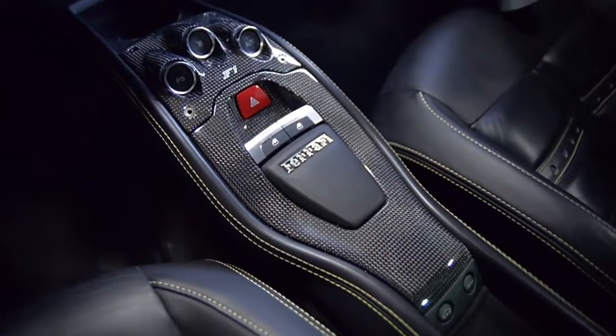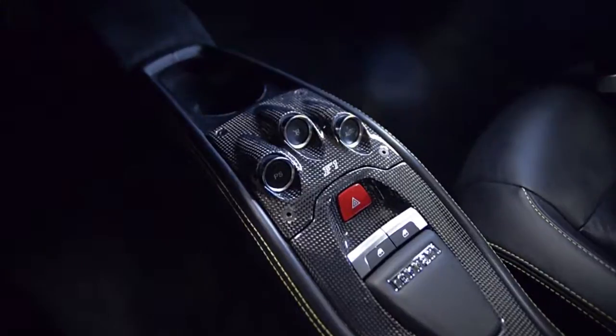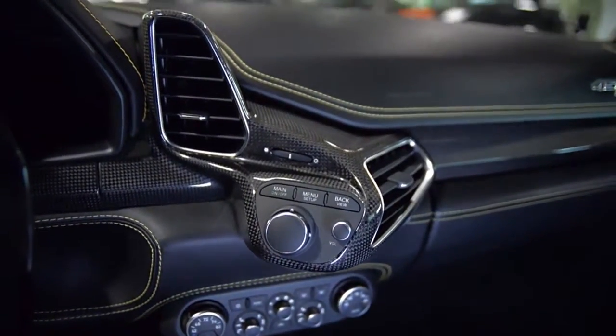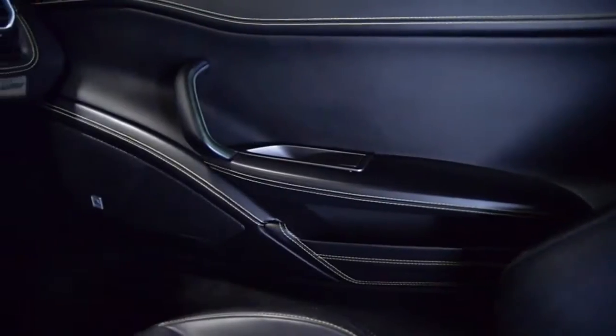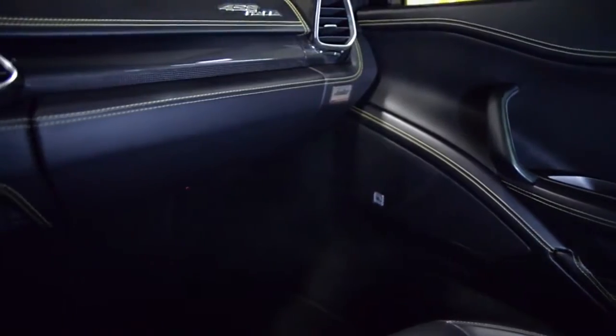Including front lift, leather and carbon fiber steering wheel with LEDs, carbon fiber interior trim package, Alcantara headliner, power adjust seats, Ferrari iPod, yellow calipers, Scuderia shields, and much more.